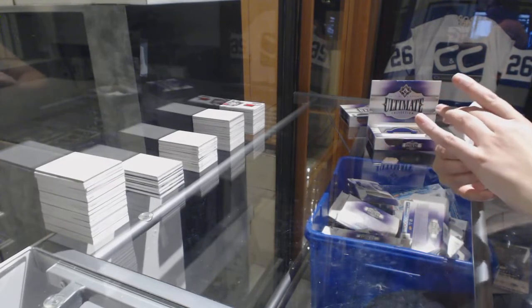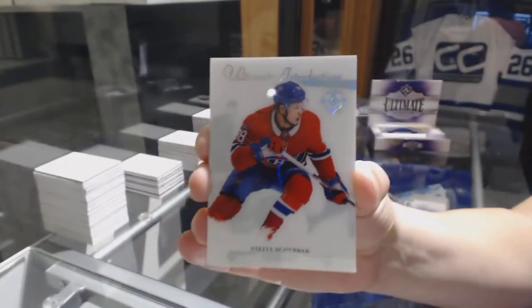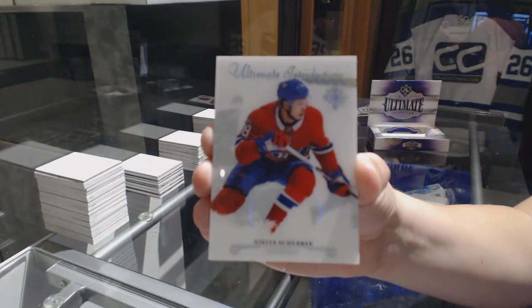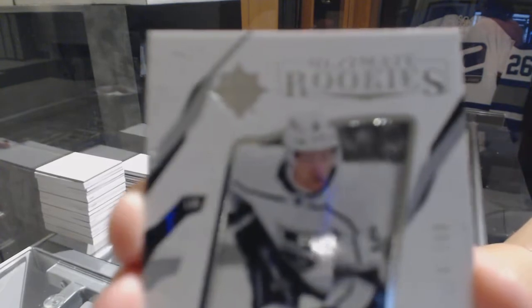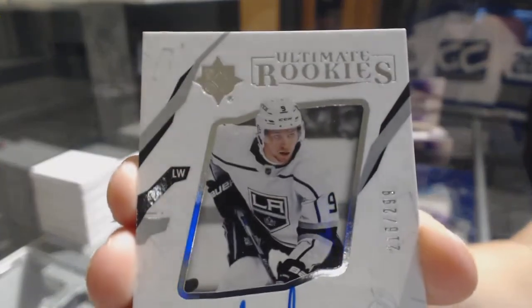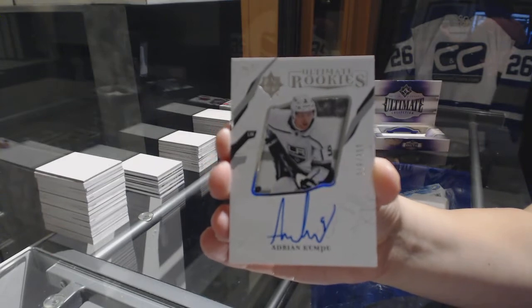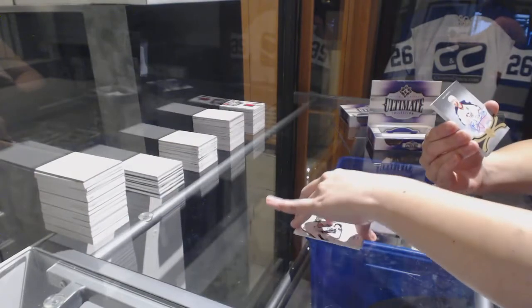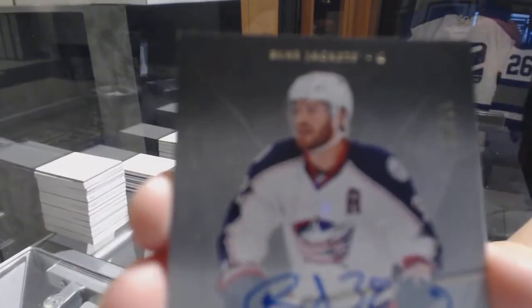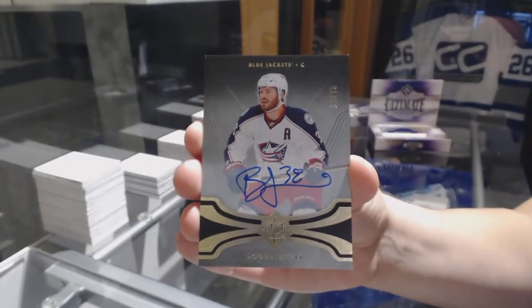We've got an introduction for the Montreal Canadiens, Nikita Scherbak. Ultimate rookie auto numbered to 299 for the LA Kings, Adrian Kempe. We've got a base auto numbered to 75 from 16-17 for the Columbus Blue Jackets, Boone Jenner.